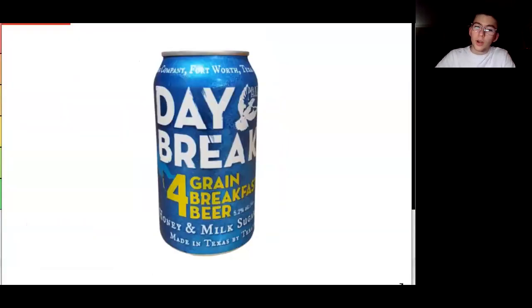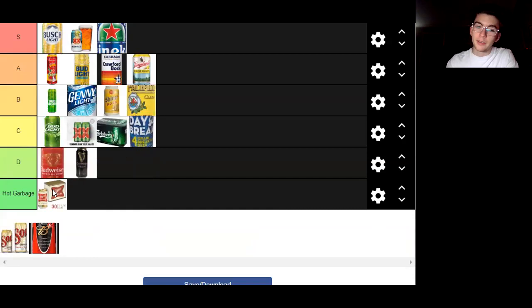This is Daybreak Four Grain Breakfast Beer, made with honey and milk sugar. It's a 5.2% ABV beer and you're supposed to drink it for breakfast, apparently. It's an interesting take on beer. Beer for breakfast? Probably wouldn't do it, but it has honey and milk sugar in it. Anyway, we're not talking about the inside of the beer - we're talking about the can, and the can is not very good, to be honest. It's a D can. The only thing it has going for it is the fact that it says breakfast beer, which is pretty hilarious. We're going to put it at C.